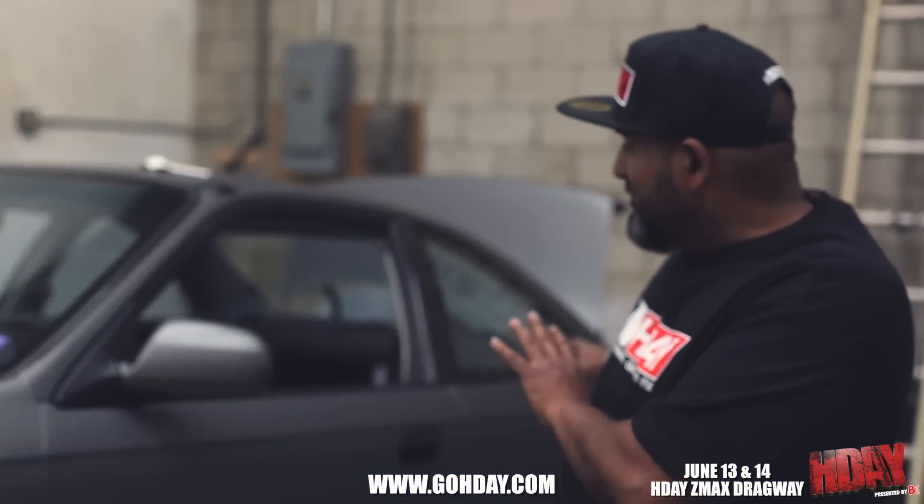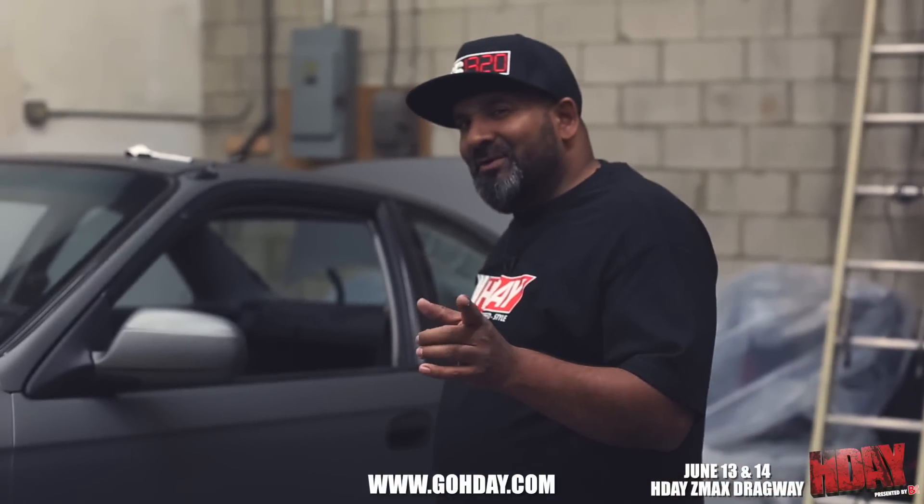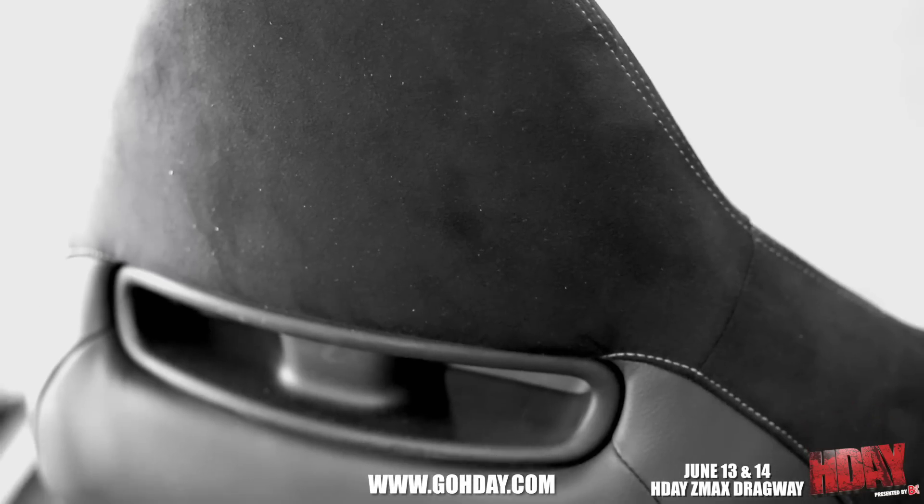Finishing up the custom exhaust. The interior is on the way — it's getting here tomorrow and it's a custom interior. Most people are going to want that interior as soon as they see it, but it's a surprise for you guys.